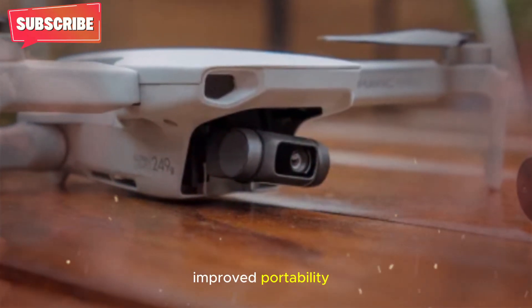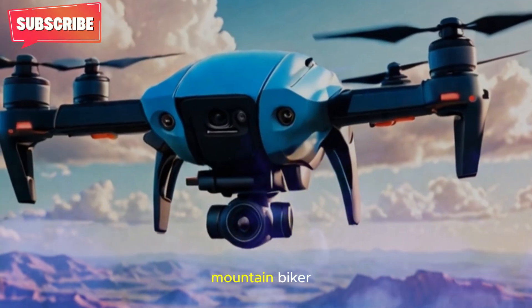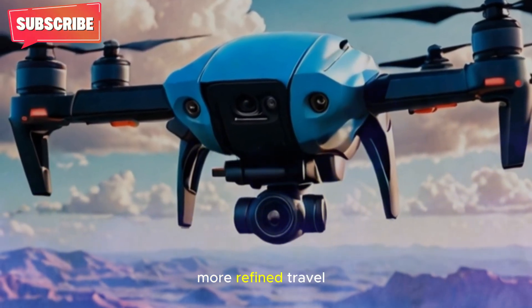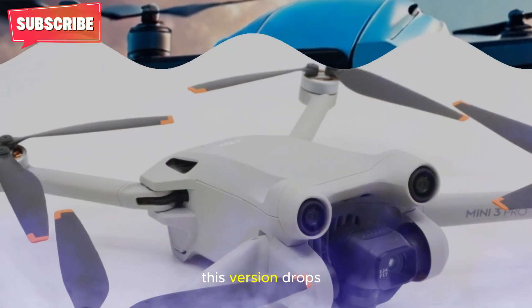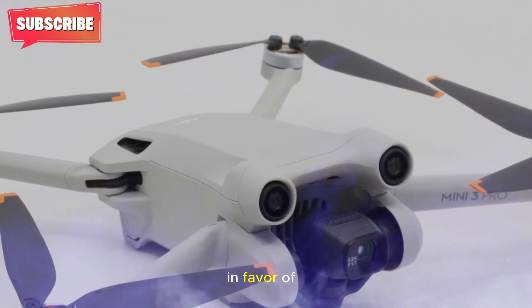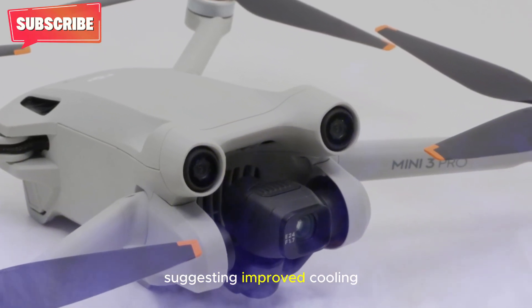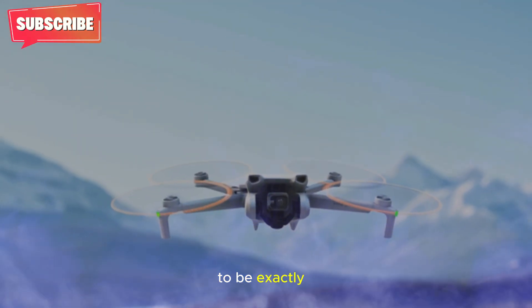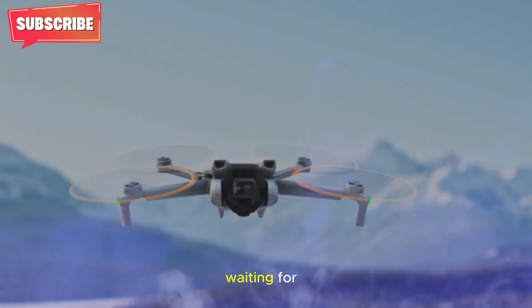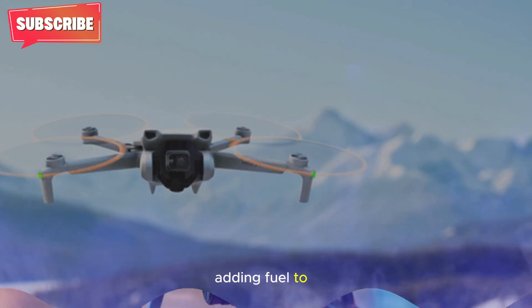The teaser reveals the DJI Mini 5 Pro resting near a mountain biker, showing off a more refined, travel-friendly build. Unlike its predecessors, this version drops the protective propeller guards in favor of foldable propellers and ventilated motors, suggesting improved cooling and stronger in-flight performance. This redesign appears to be exactly what many drone pilots have been waiting for — more power, less bulk, and smarter engineering.